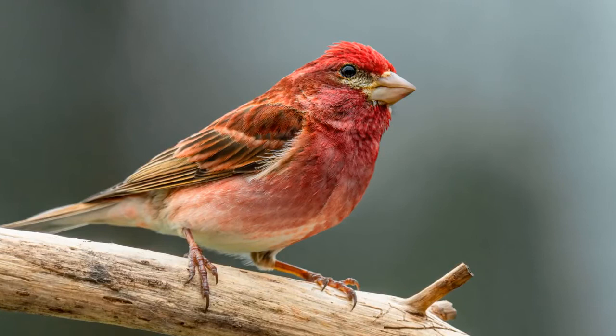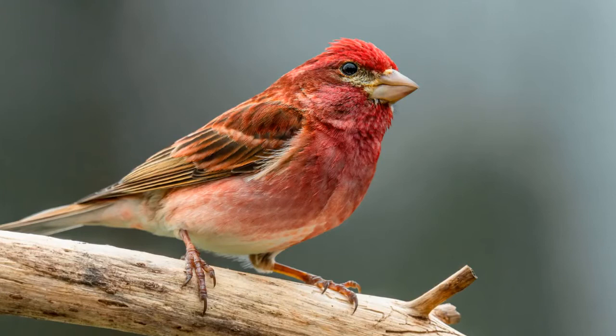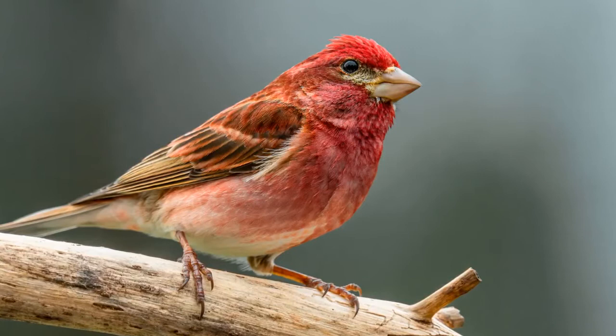The female finch constructs a cup-shaped nest from twigs, grasses, roots, and moss in the branches of conifer trees. It takes about three to eight days to fully build the nest.